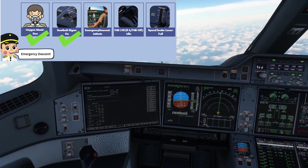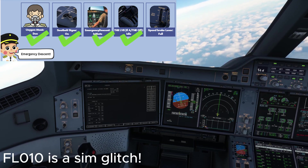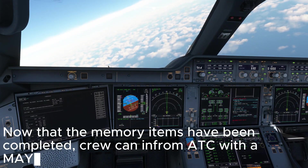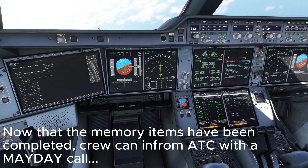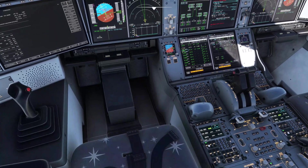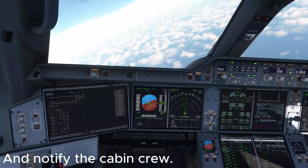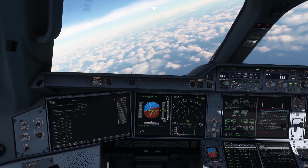Thrust idle. EMODEZ. Heading. Flight level 100 blue. Auto EMODEZ is engaged. Checked. Mayday, Mayday, Mayday — Airbus 123, rapid decompression, emergency descent to flight level 100. This is your captain — descent, descent. We have established an emergency descent. ATC and cabin crew notified.